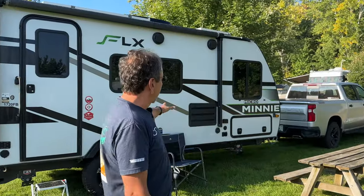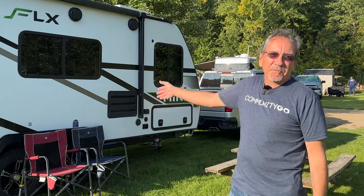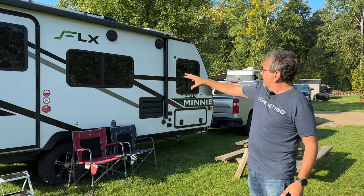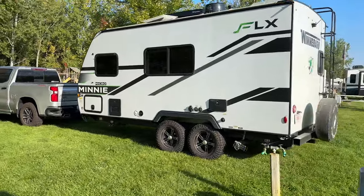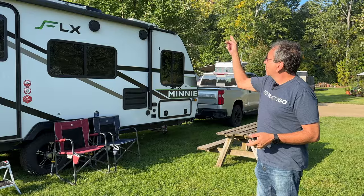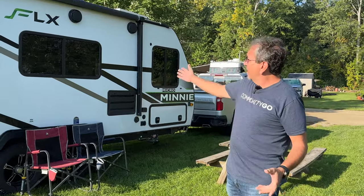Thank you for having me on your channel. This is a 2023 Winnebago Micro Mini 1720 FB, and it's one of a kind. I'm a Winnebago brand ambassador, so they let me try their latest prototypes. This one has a front bed, a corner bathroom in the back, and a dinette on the other side. It's the only one with the Flex package — a lithium battery, a 3,000-watt inverter, solar panels, and nice appliances like the Truma Aventa air conditioner and the Truma AquaGo water heater.